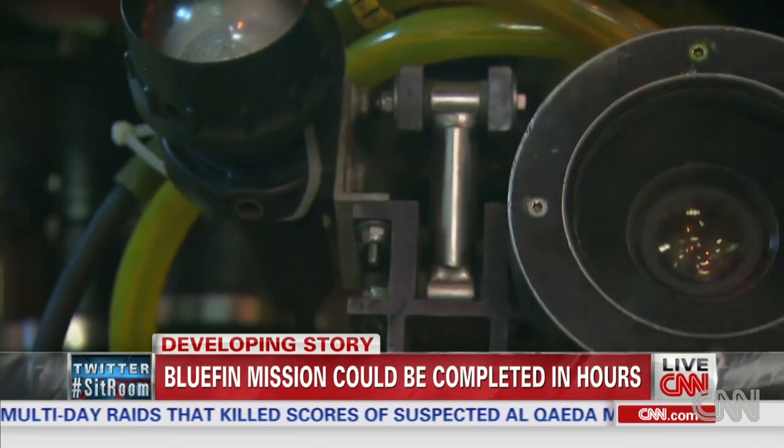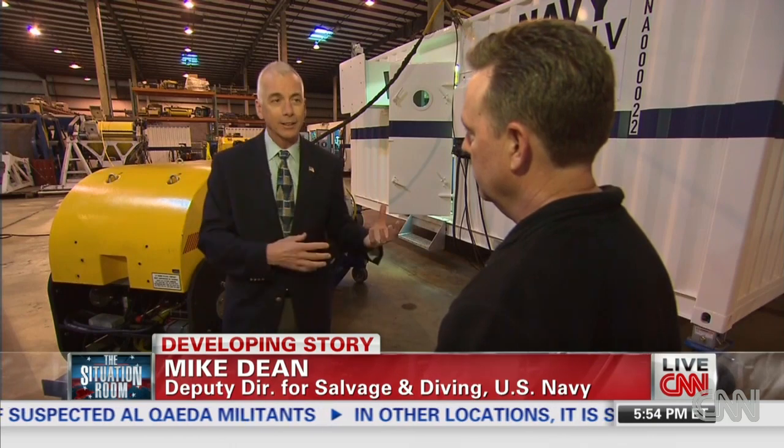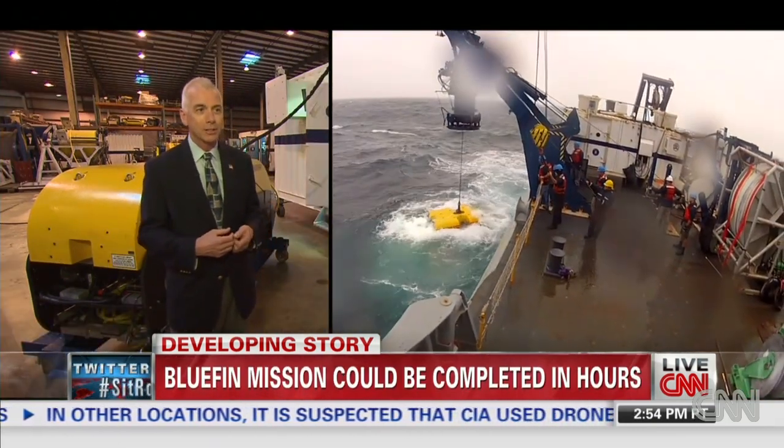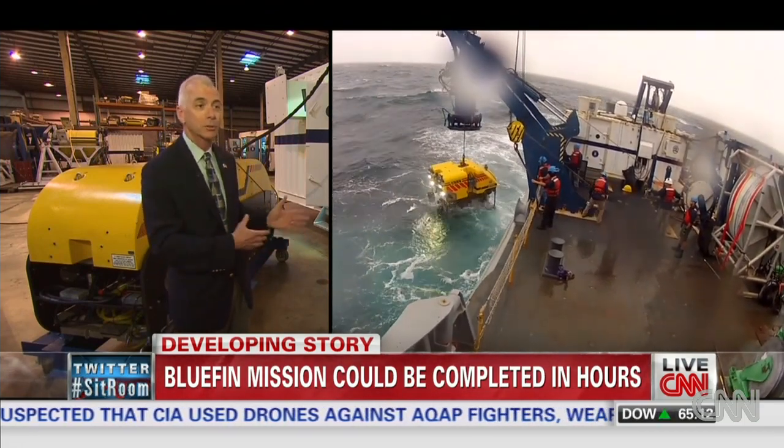So why wasn't this system used immediately in this search? To move the Curve, Orion, and their handling systems, you're talking about 300,000 pounds of equipment, several aircraft to move all of this stuff, and then the deck space on a ship to be able to operate it all.